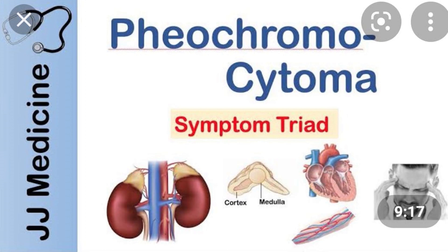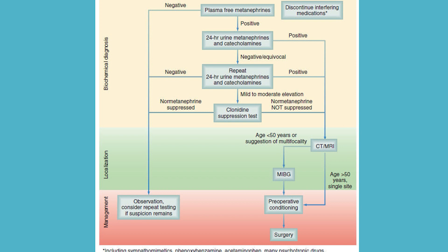Pheochromocytoma is a lesion in the adrenal medulla that episodically releases adrenaline into the circulation. Patients present with episodic palpitations, headache, tachycardia, very high BP, and sometimes diarrhea — following the rule of 10s. Diagnosis is confirmed by urinary VMA, serum metanephrines, or 24-hour urinary metanephrines. When managing hypertension in pheochromocytoma, always use both alpha and beta blockers together — never use beta blockers alone.